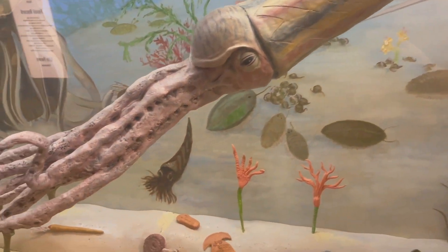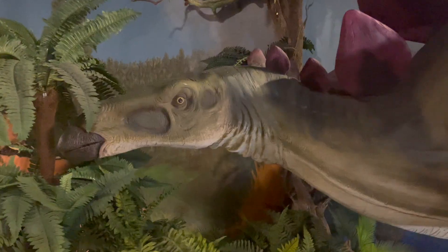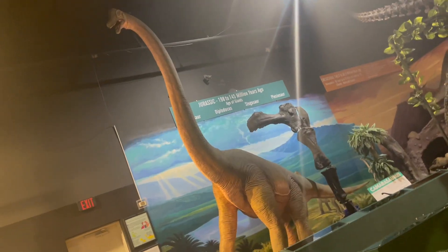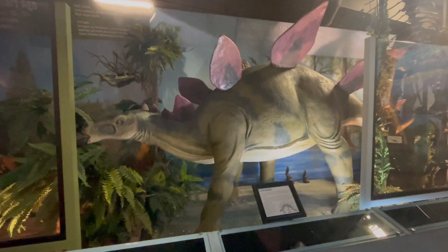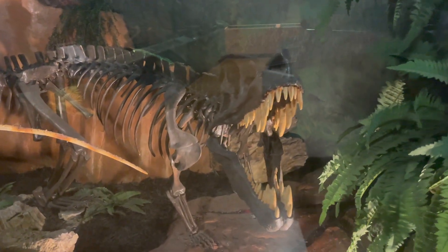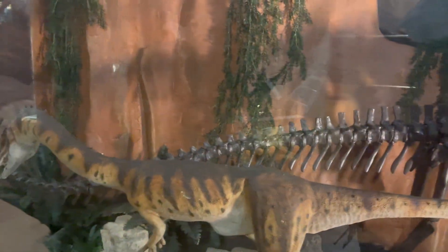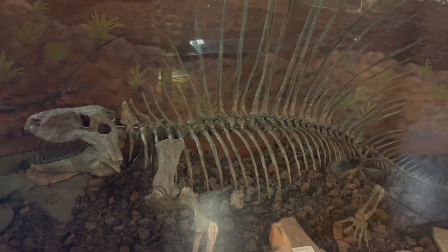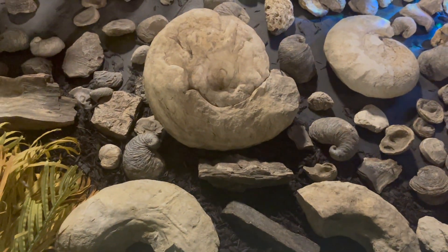This museum starts with the early Devonian age and traces all the different eras that Texas has gone through over millions and billions of years. There is a dinosaur section, which is what most people come here for — there's the younger cousin of the stegosaurus, and this cool little thing that'll chomp your head off. I love little rodent-looking reptiles, and Dimetrodon — my man Dimetrodon.